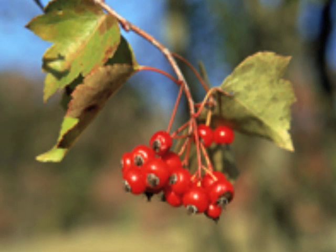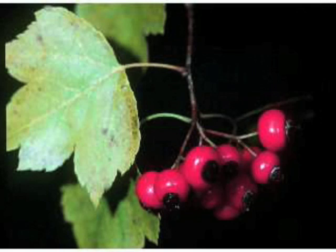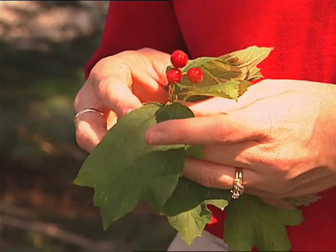Another tree that I like is Washington Hawthorn. They have a reddish-orange fruit that begins to color up in the fall of the year, and then the color persists well past the first of the year, so it's really a fantastic plant.